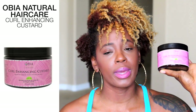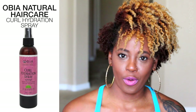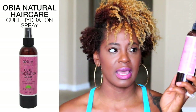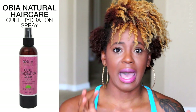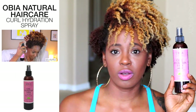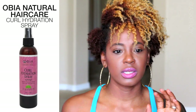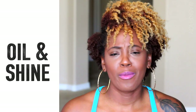Last but not least for defining curls, I like the Curl Enhancing Custard by Obia — I've been using it forever and it works amazing. When I want to refresh my coils I use the Curl Hydration Spray by Obia. I have a video on that too. It's really easy to manipulate with this spray — my curls don't get frizzy when I move them, they stay intact and recoil on themselves.